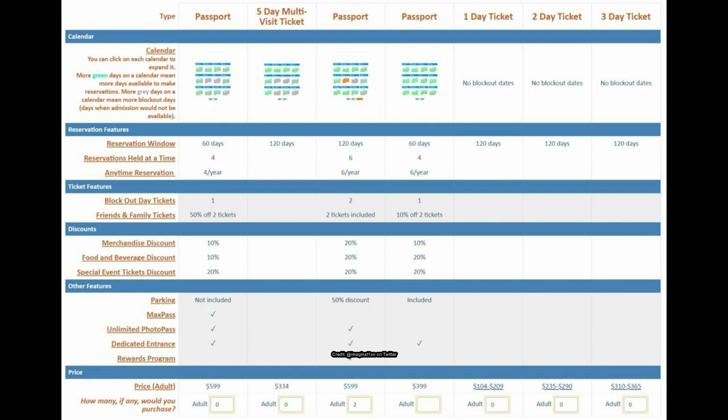This one says four anytime reservations per year but then block-out date tickets as one — so I'm not sure those coincide anymore. I thought anytime reservations meant you could make them on a blockout day, but if you have four per year and can only use one blockout ticket, that's a bit confusing. Let me know your thoughts in the comments.